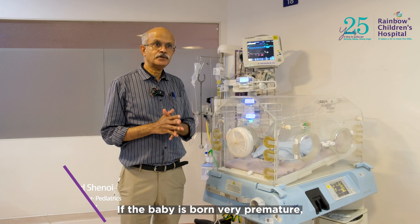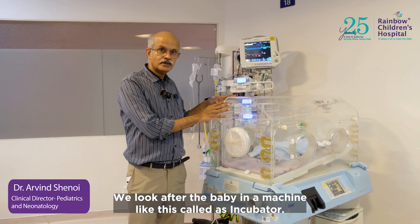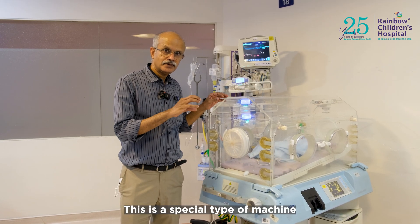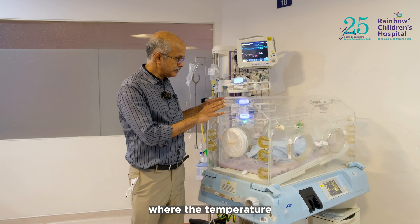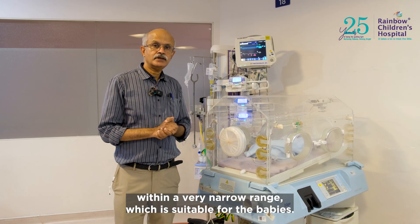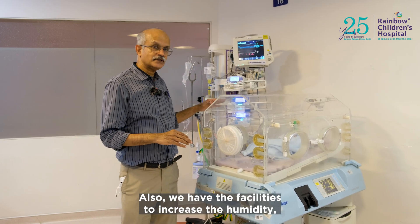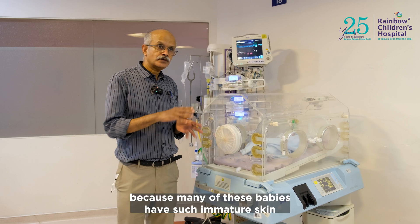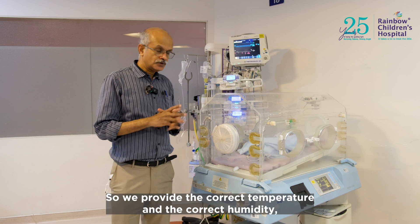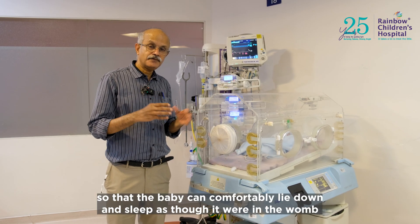If the baby is born very premature, especially if the weight is less than one kilo, we look after the baby in a machine called an incubator. This is a special type of machine where the temperature inside is maintained within a very narrow range suitable for the baby. We also have facilities to increase the humidity, because many of these babies have such immature skin that they lose a lot of water through it.